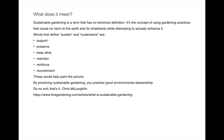There's a wonderful definition that talks about supporting, preserving, keeping things alive, maintaining reinforcement and nourishment — just like how we talk about food as sustenance, keeping things going in a healthy direction. Practicing sustainable gardening is practicing good environmental stewardship. Everything you put into your garden — whether a deck, patio, driveway, or trees — you want to make sure it is beneficial for the environment or does as little harm as possible.